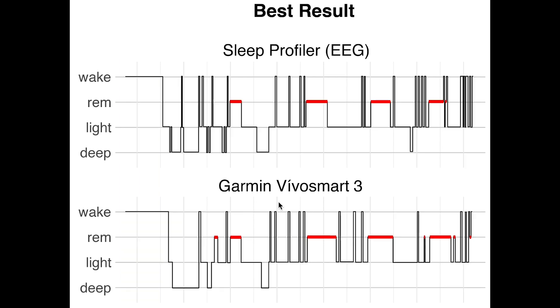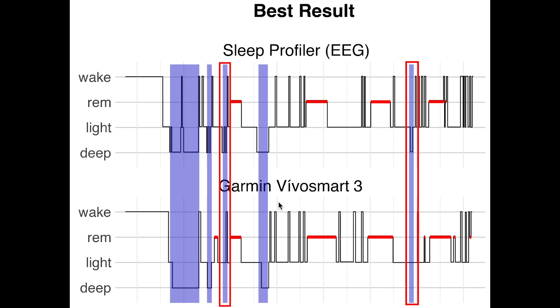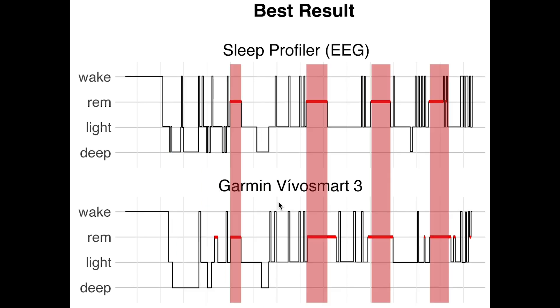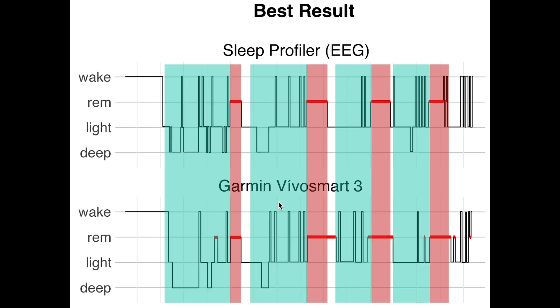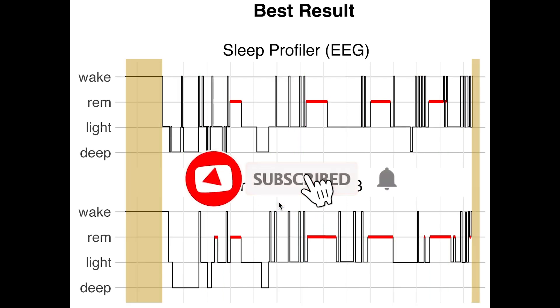Looking at sleep start and sleep end, the main mistake the Garmin made was near the beginning of the night, where it already predicted some light sleep while the person was still fully awake. Next, let's look at the night which was predicted best by Garmin. We see that the Garmin device predicted most deep sleep correctly, though it missed two short segments. REM sleep was predicted almost perfectly — it picked up on all the REM sleep at the right moment, meaning the sleep cycles are almost perfect for this night. The short awakenings were also detected quite well, and sleep start and sleep end were really good.